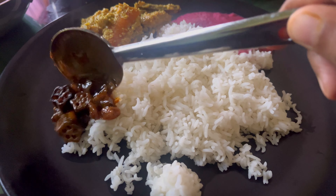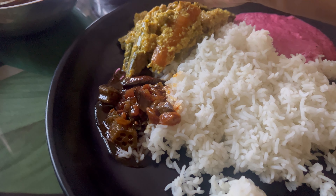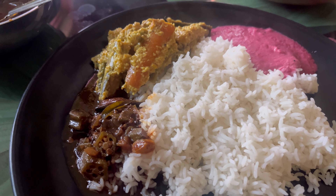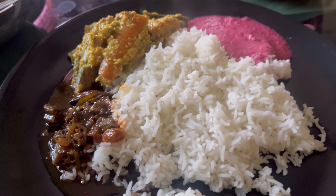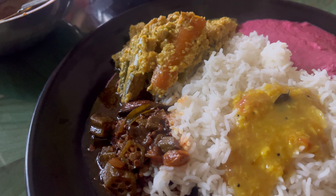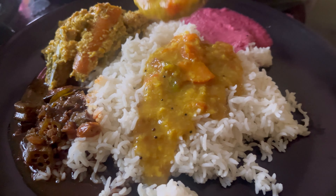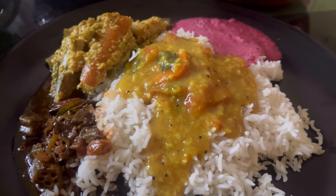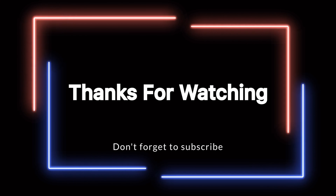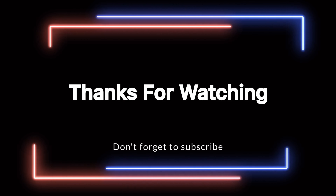That's why you want to celebrate! Let's eat the food once again. Happy Pongal! You guys enjoy the video. Thank you so much — see you in the next video. Bye-bye!